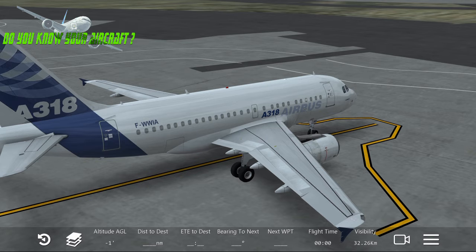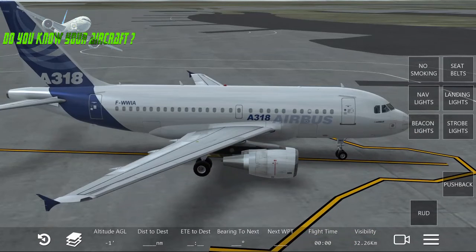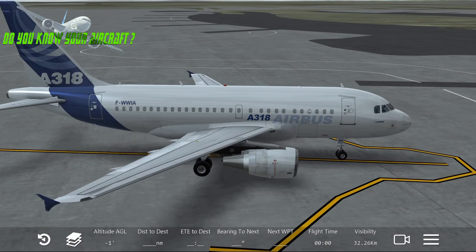This aircraft's maximum altitude is 39,800 feet, which is 12,131 meters. Its range is 3,213 nautical miles on a full fuel load — that's 5,950 kilometers or 3,697 miles.